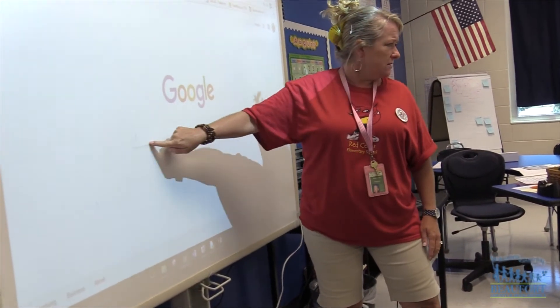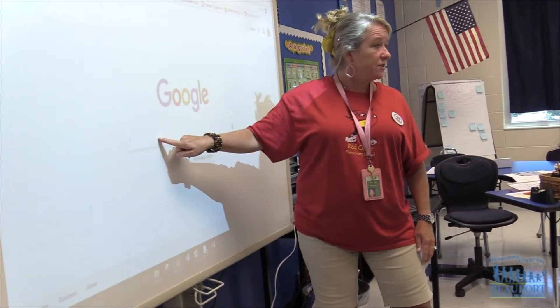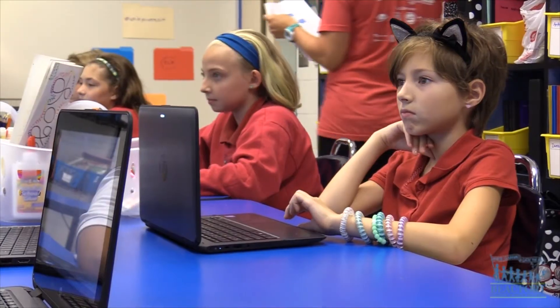In this — what's this called? Search bar. These elementary students are learning how to use new technology.